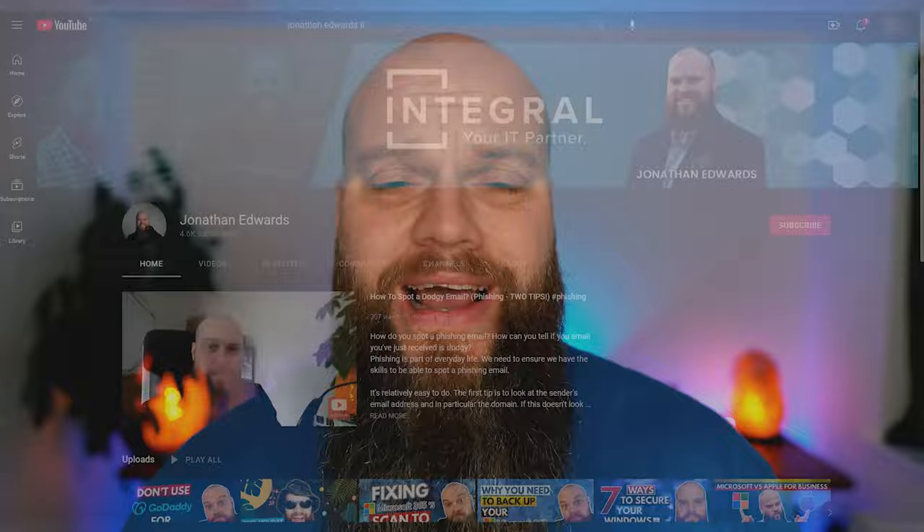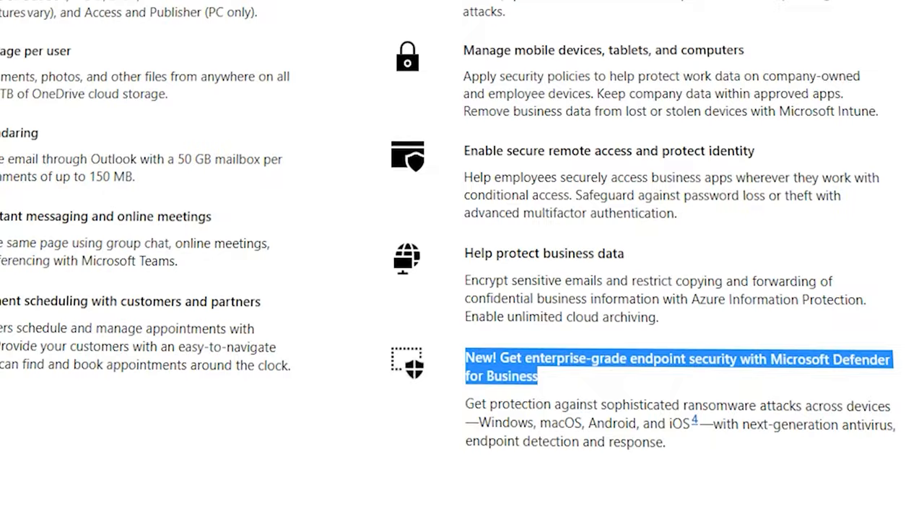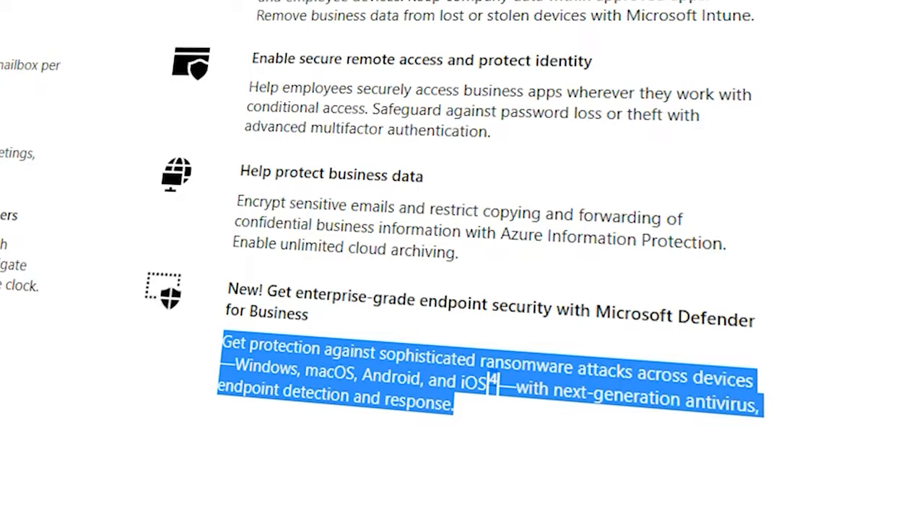The next feature is all about security. Microsoft 365 Business Premium is packed full of security features. The first one is called Defender for Business, which includes antivirus, anti-malware, and ransomware protection for your computers and laptops — exactly the kind of security product your business needs.